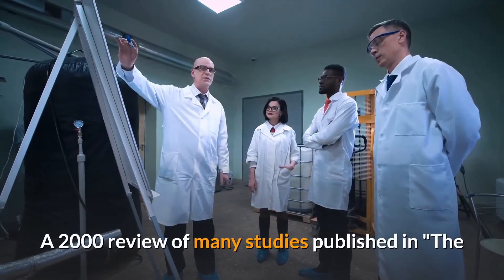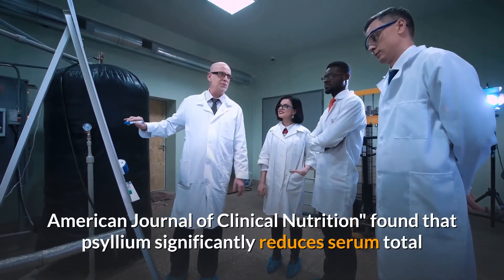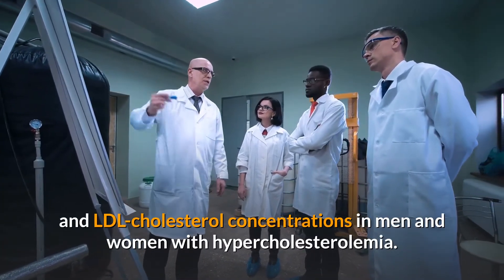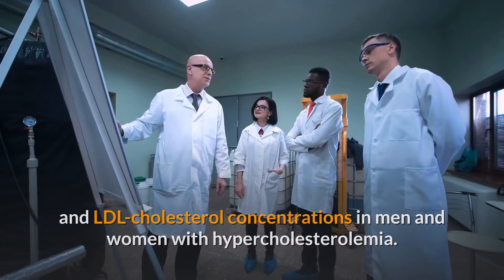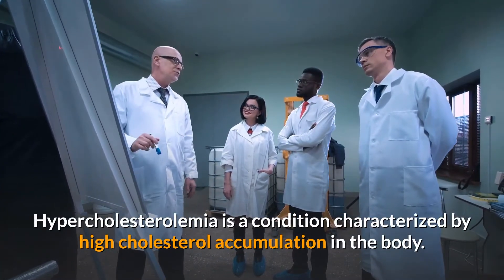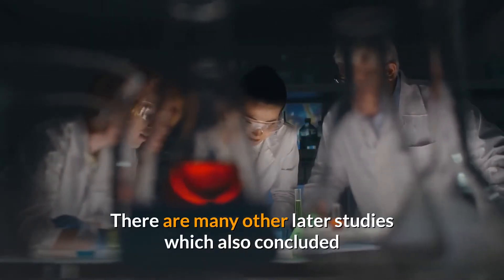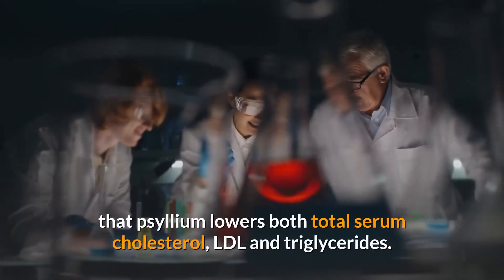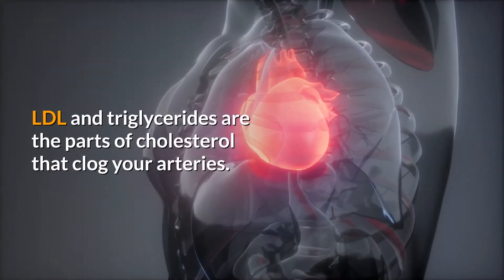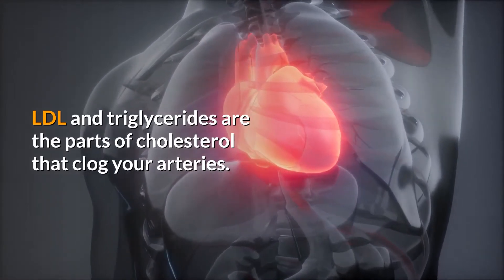A 2000 review of many studies published in the American Journal of Clinical Nutrition found that psyllium significantly reduces serum total and LDL cholesterol concentrations in men and women with hypercholesterolemia — a condition characterized by high cholesterol accumulation in the body. Many other later studies also concluded that psyllium lowers total serum cholesterol, LDL, and triglycerides, which are the parts of cholesterol that clog your arteries.